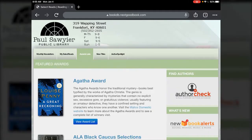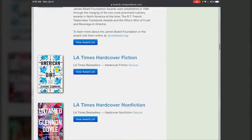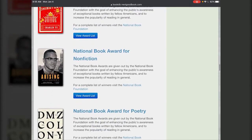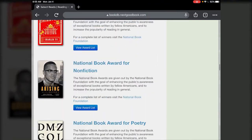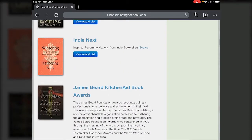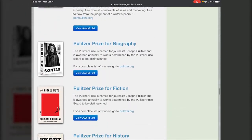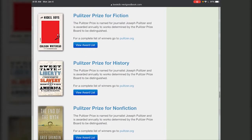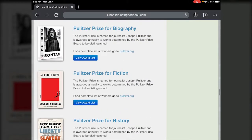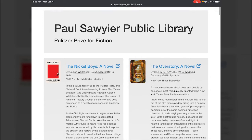Next to that is the awards list — this is just a listing of the different award categories. From there you can tap in to see what we have available at the library, sort of the same way that the book recommendation newsletters work, but it's tailored to the award. For instance, if I tapped on the Pulitzer Prize for Fiction award list, here are the Paul Sawyer Public Library books that fit that category.